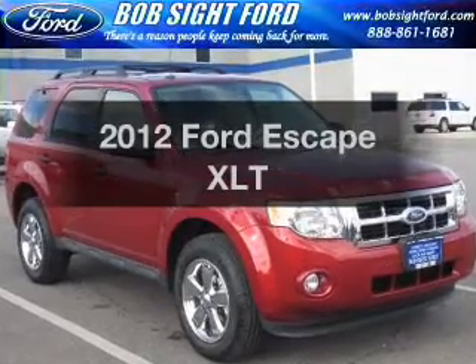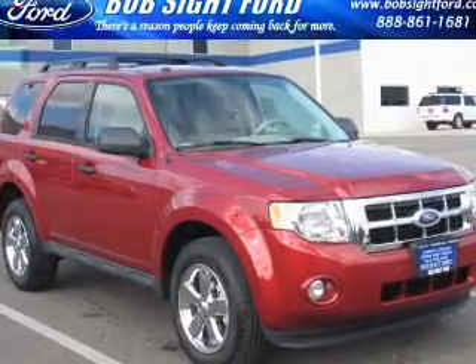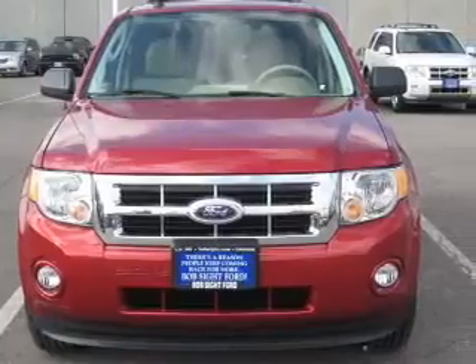Imagine yourself in this 2012 Ford Escape. Travel the roads in style and comfort in this great vehicle.